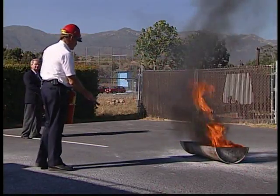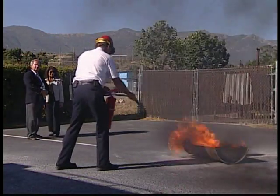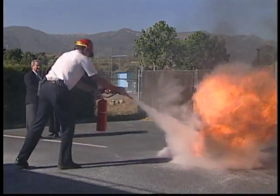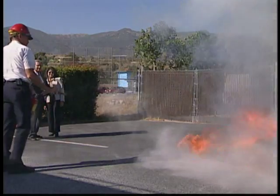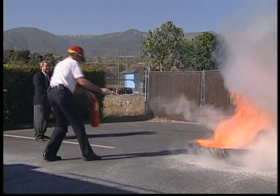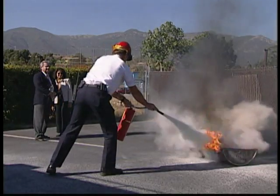One thing we don't want you to do is get too close. You first start to fire it up because you can see it come back on you. Fire experts agree there are two primary mistakes people make with portable fire extinguishers. The first one: underestimate the fire and overestimate what that fire extinguisher's going to do.